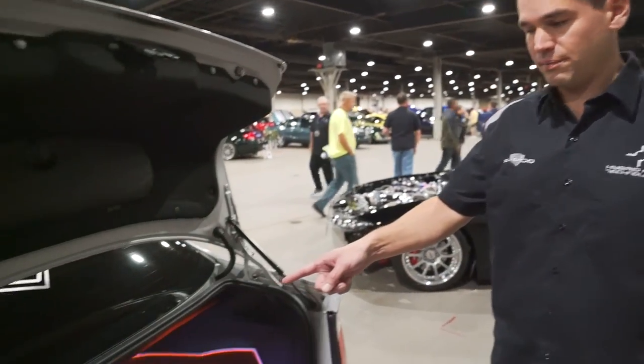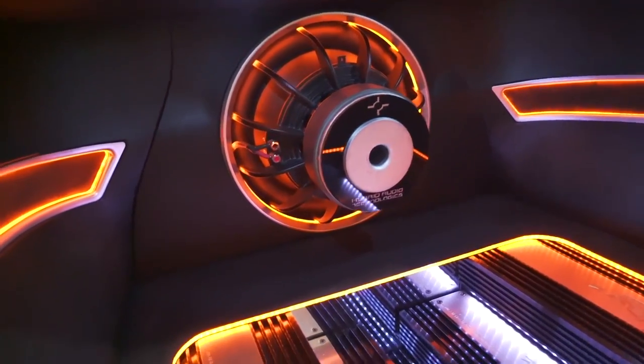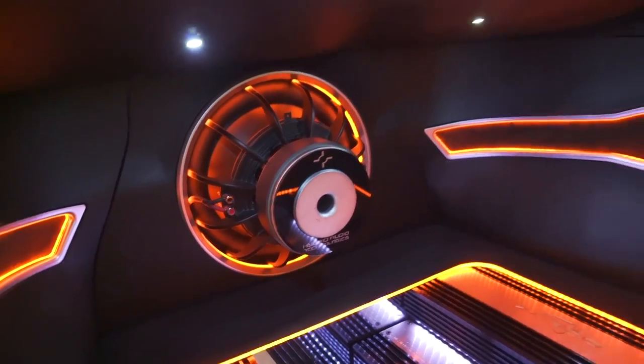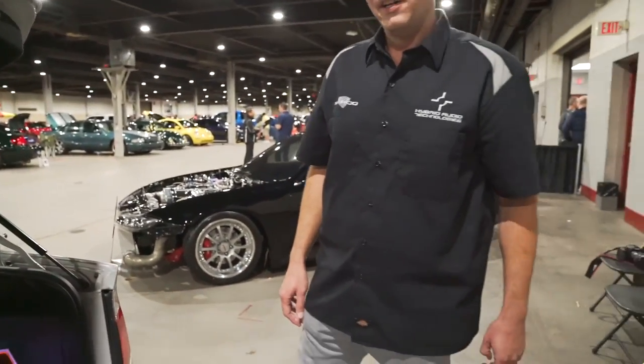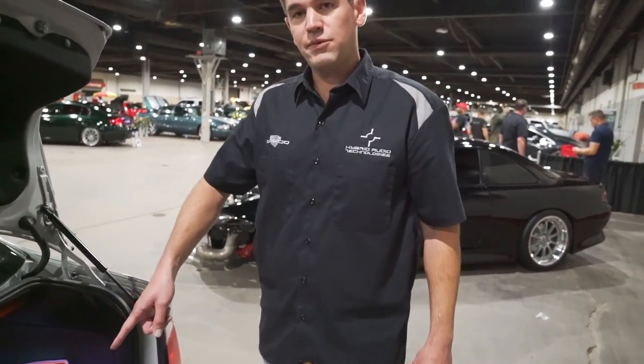There's a Klaris by Hybrid Audio — it's a Klaris 15, a 15-inch subwoofer, dual voice coil, two ohms per coil. One of the amps is bridged to that sub for around 1,000 watts of power going to that sub. It's wired in series.